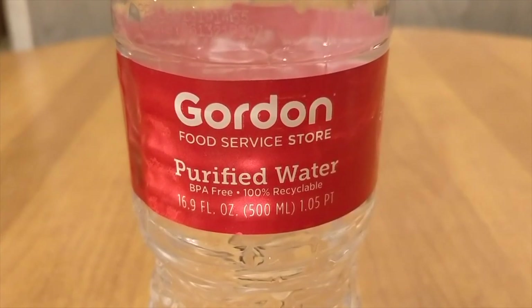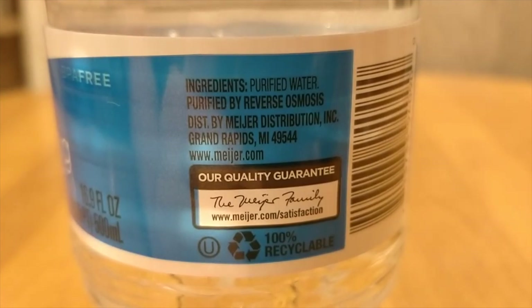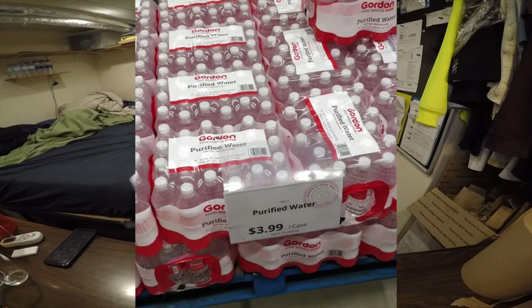They're from different companies and different sources, but they're both from municipal water supplies and both from Michigan. The Gordon Food Service water was from a 24-pack at $3.99, and the Meijer water was also from a 24-pack at $2.79, so Meijer is a better value.